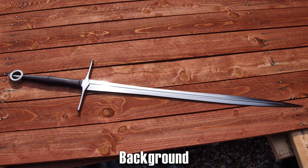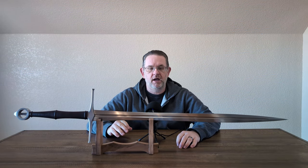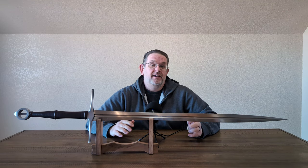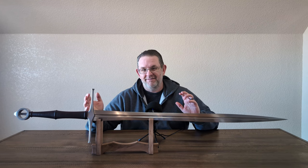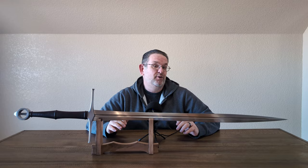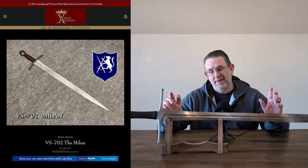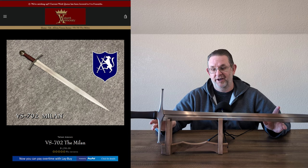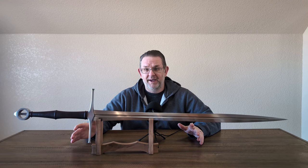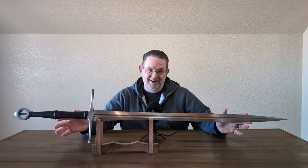Some background on this sword: I bought it direct from Valiant Armory at CombatCon 2023, and I didn't expect to buy anything from them. But then I got there, saw all their beautiful swords, thought I was going to buy the Vision Milan, was very close to doing so, and then I pulled this one out of the scabbard. I was struck by the blade and how it felt a little bit lighter than I expected, and I ended up buying it.